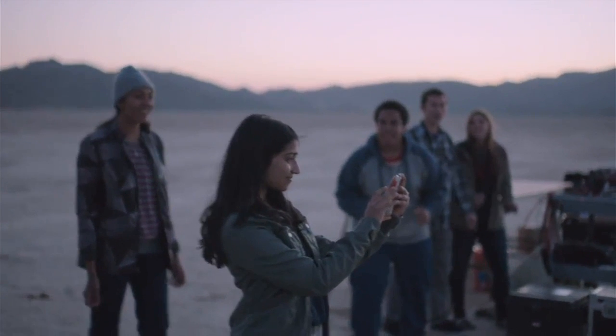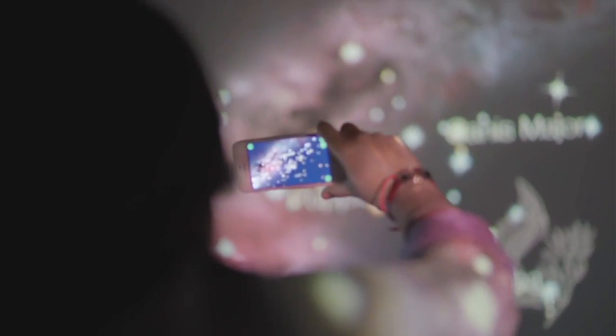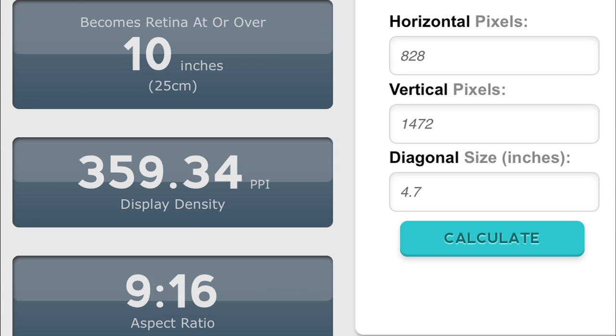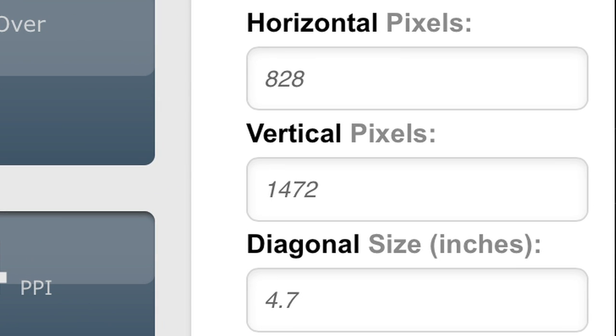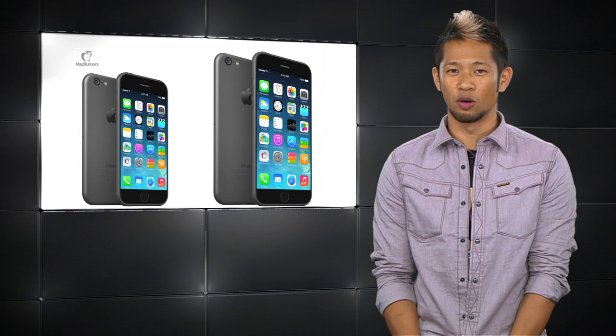Also, the iPhone 6's screen resolution is in question. Many targeted the 960 by 1704 resolution as the sweet spot that would allow a smooth transition for developers to the new display. But after looking at an up-close picture of the iPhone 6's potential screen and a discovery by 9to5Mac inside the latest Xcode 6 SDK, a resolution of 828 by 1472 might also exist. It's possible these could be the two resolutions for the 4.7-inch and the larger 5.5-inch screens, both still falling under Apple's retina requirements.